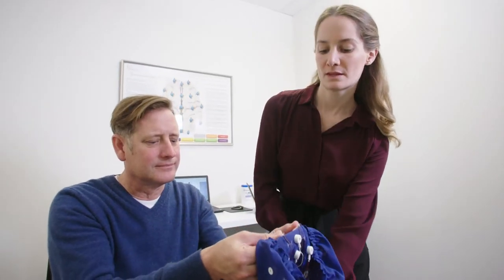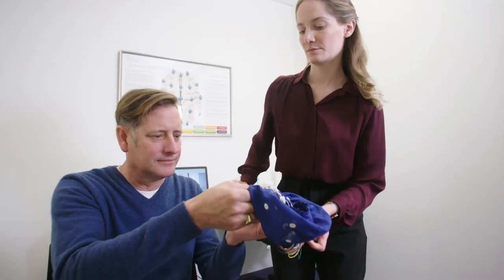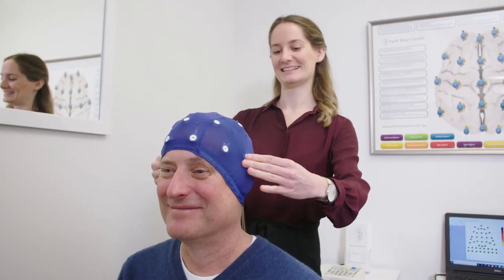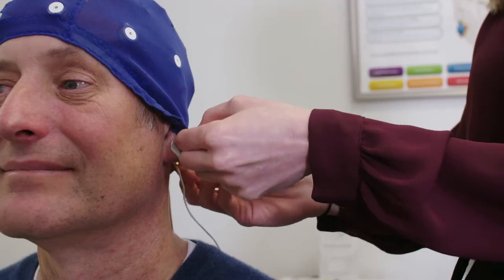Second, reception will schedule your QEEG brain scan. This also usually takes about 30 minutes and is normally arranged immediately after your initial consultation to save you coming back on another day. So your initial consultation and QEEG brain scan are scheduled on the same day, one after the other, and altogether take about an hour or so.